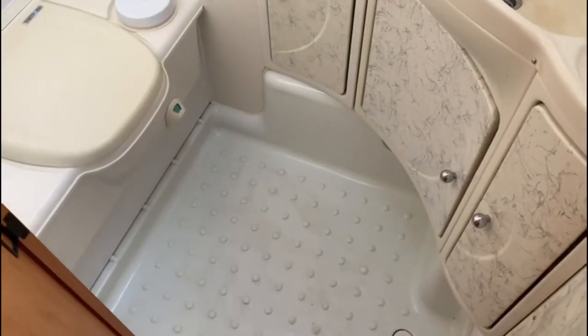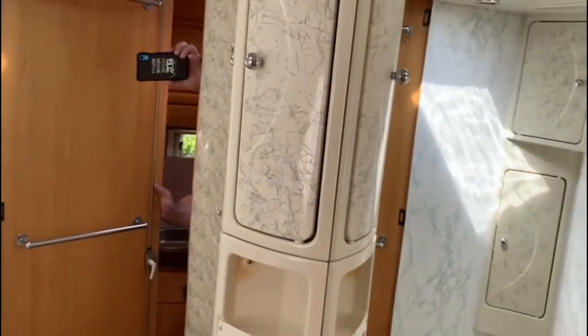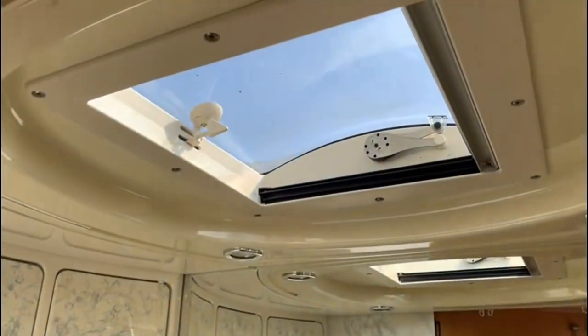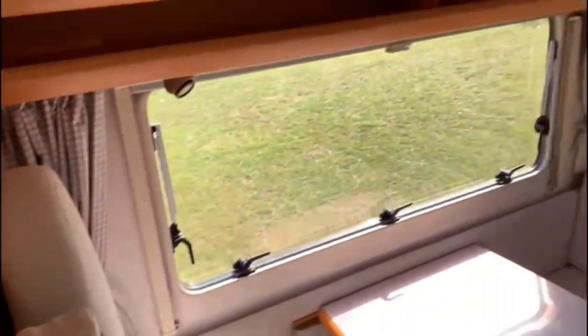Bathroom — large wet room. Thetford cassette toilet. Huge vanity mirror. There's a nice clear skylight — it's a nice touch. I like the bathroom.